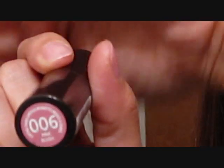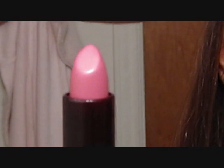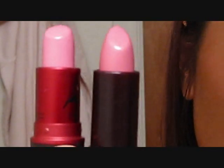The dupe I found is in shade 006 Pink Blush — I'll zoom in for you guys so you can see that one right there. This is the lipstick right here, and I will compare it to Lady Gaga.